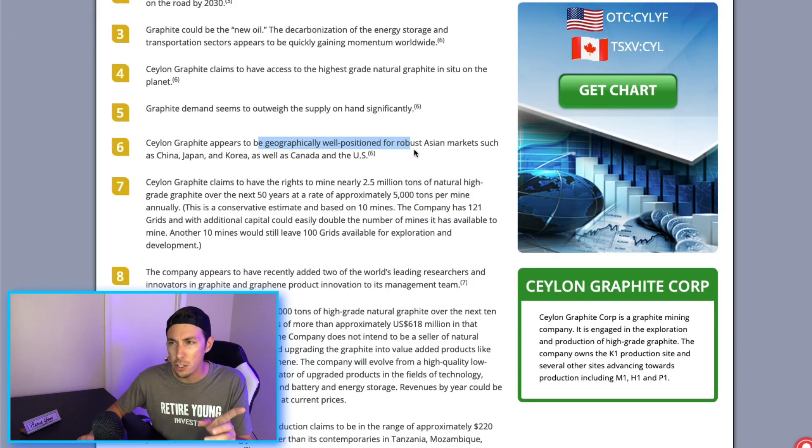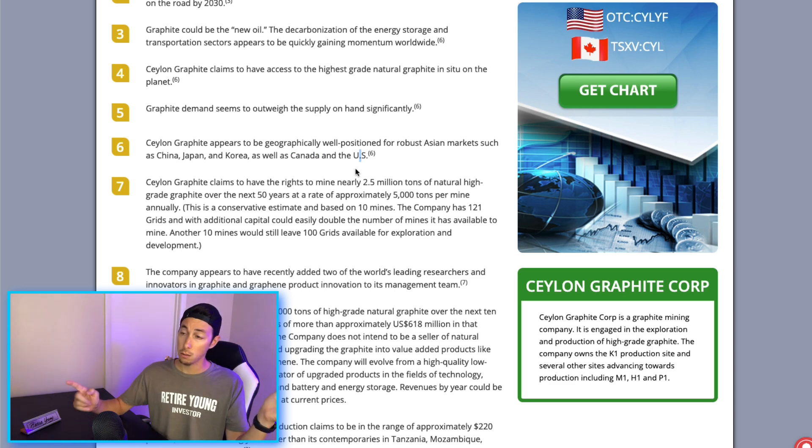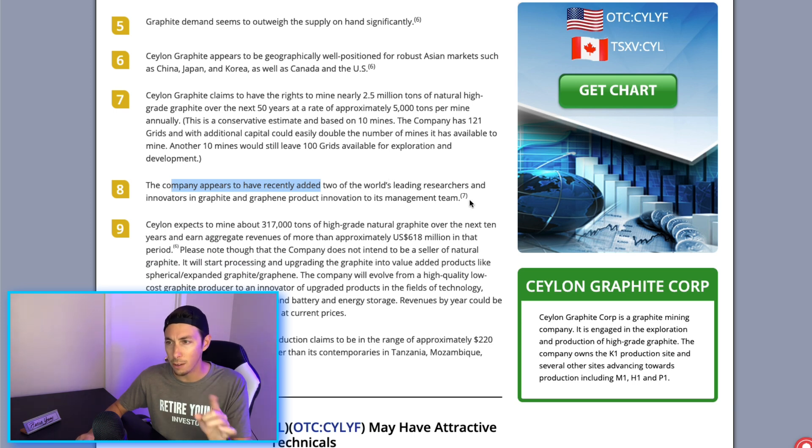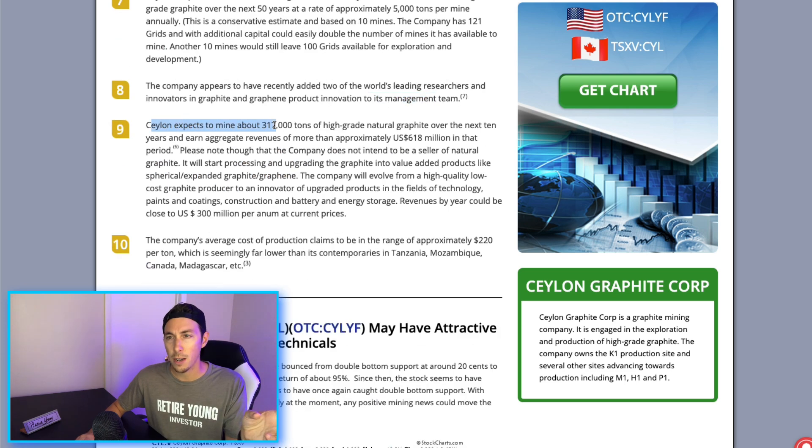Saline Graphite claims to have the highest grade of natural graphite on the planet. They are geographically well-positioned for robust Asia markets such as China, Japan, and Korea, as well as Canada and the US. They appear to have recently added two of the world's leading researchers and innovators in graphite and graphene product innovation to their management team. Saline expects to mine about 370,000 tons of high-grade natural graphite over the next 10 years.